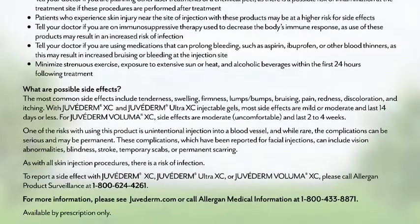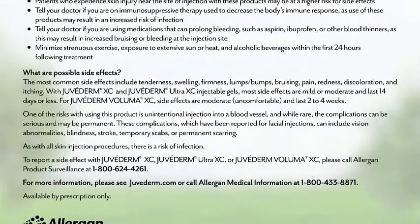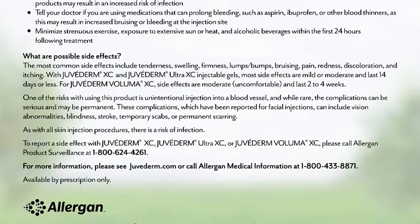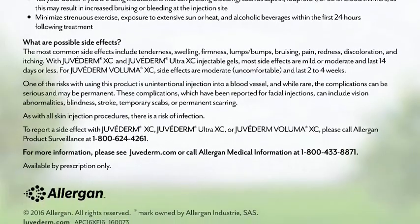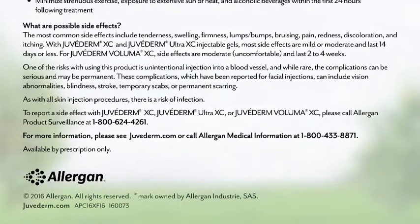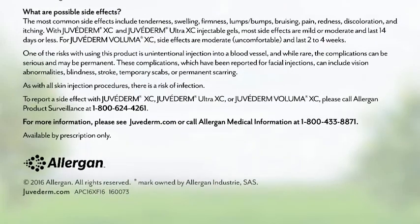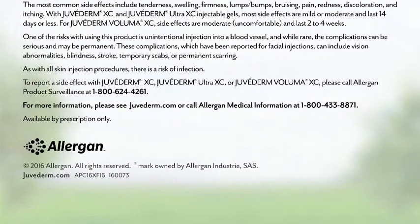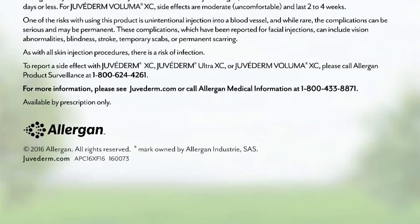One of the risks with using this product is unintentional injection into a blood vessel, and while rare, the complications can be serious and may be permanent. These complications, which have been reported for facial injections, can include vision abnormalities, blindness, stroke, temporary scabs, or permanent scarring. As with all skin injection procedures, there is a risk of infection. To report a side effect with Juvederm XC, Juvederm Ultra XC, or Juvederm Voluma XC, please call Allergan Product Surveillance at 1-800-624-4261. For more information, please see Juvederm.com or call Allergan Medical Information at 1-800-433-8871. Available by prescription only.